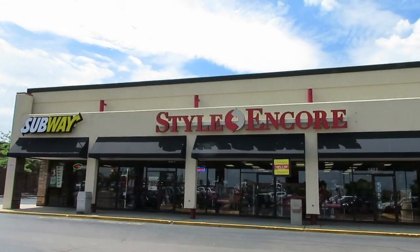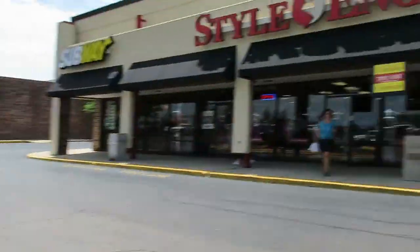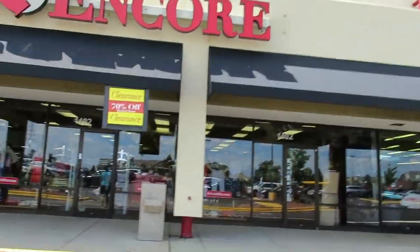Style Encore is right next to Play It Again's closet. You know what that is — it's for younger kids and younger people. Style Encore is more work-related and geared toward older ladies. So anyway, here we go.